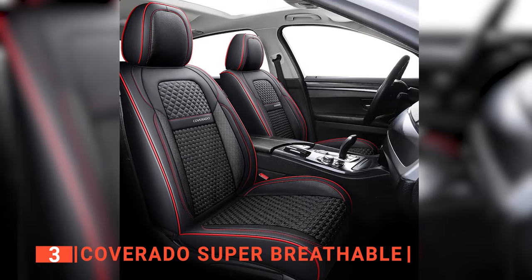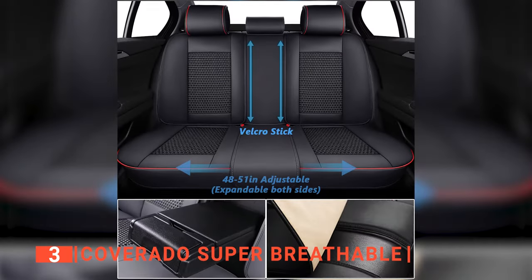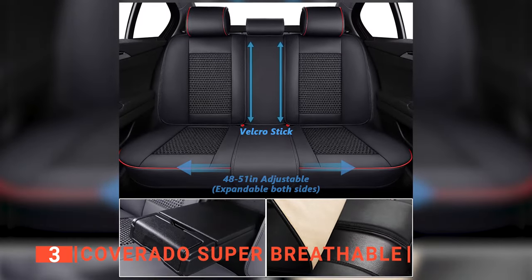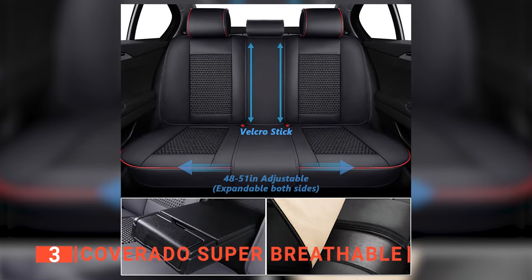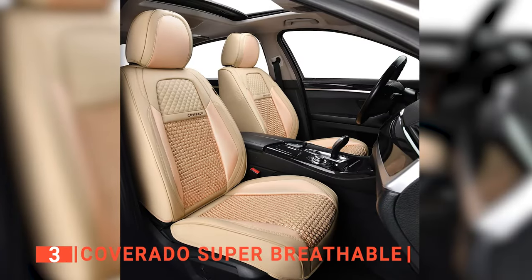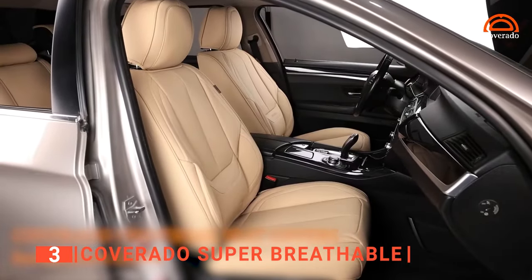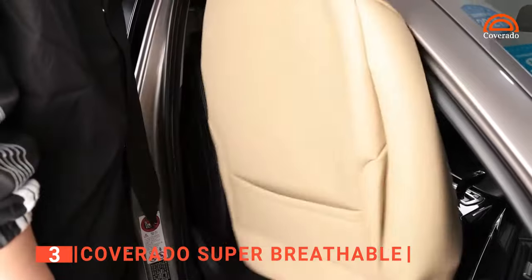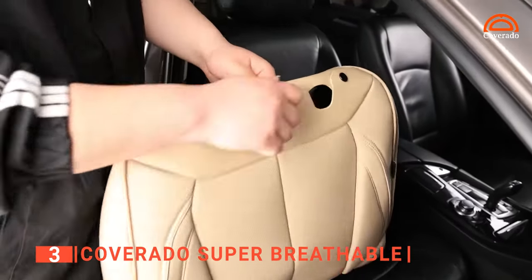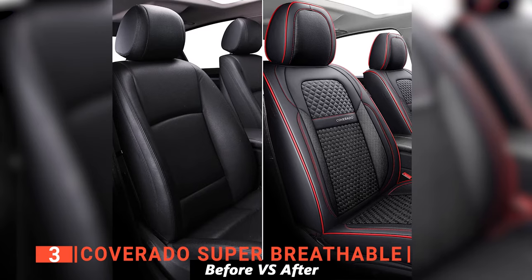Meet the Coverado Super Breathable. As the name suggests, they have a special woven design that makes them far more breathable than ordinary leather seat covers. This means your back won't sweat as much on hot days, which is especially good if your air conditioning isn't working. These seat covers are a simple and stylish way to keep dirt, dust, dog hair, and UV rays from ruining your car's interior. They don't fade, are soft to the touch, and are made to last a long time.